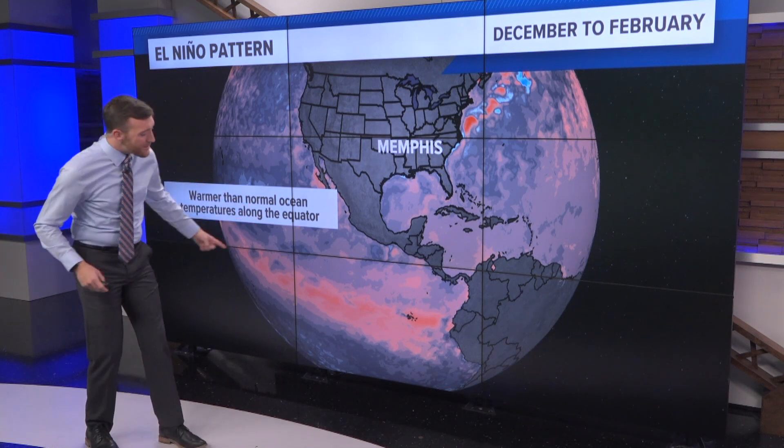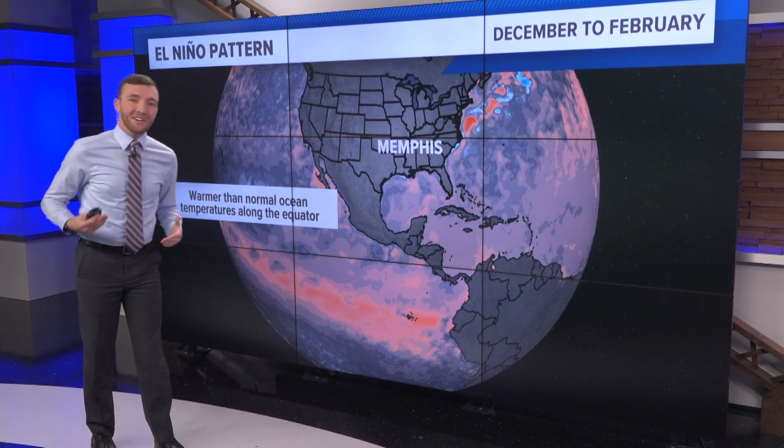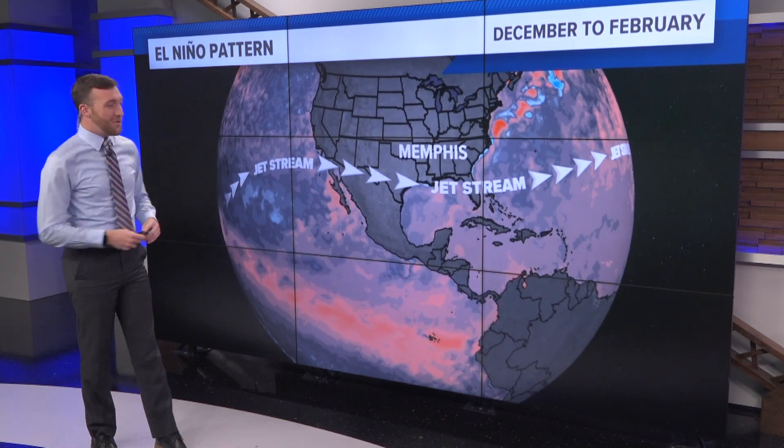You've probably heard that before. When the water is cooler down there, we call that La Niña. But this year, it's looking like an El Niño winter.